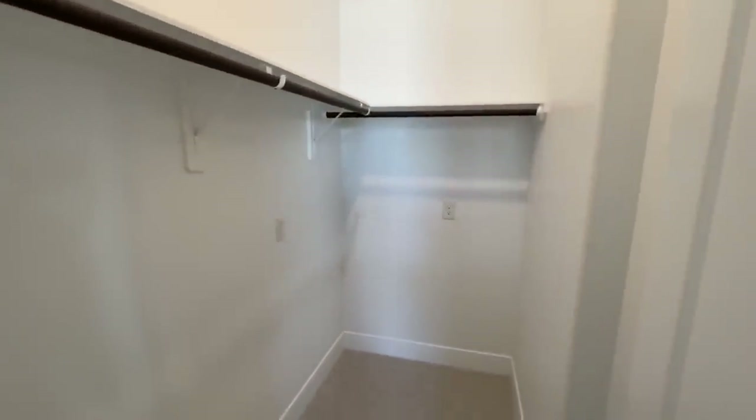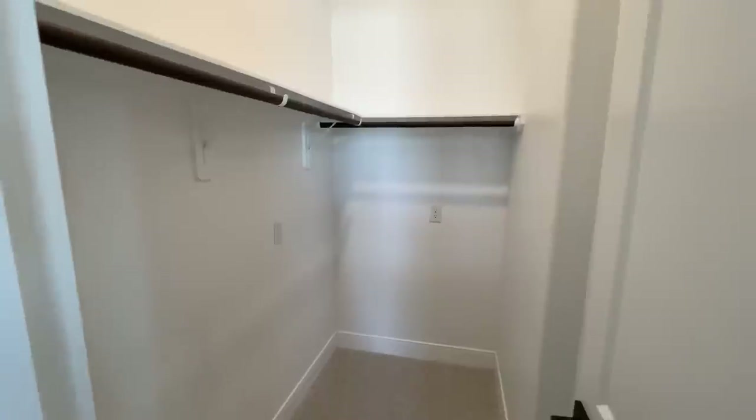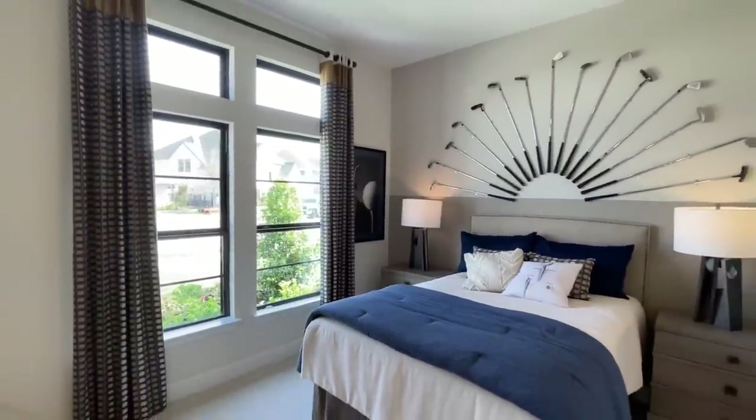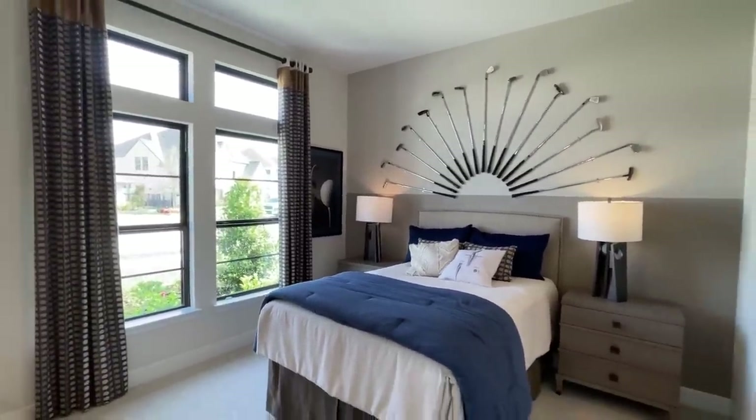Abuela's got her own little closet here — very spacious and nice. And you've got a lot of that natural lighting coming in from those windows overlooking the front yard there.